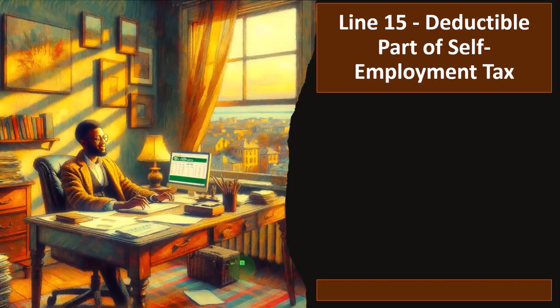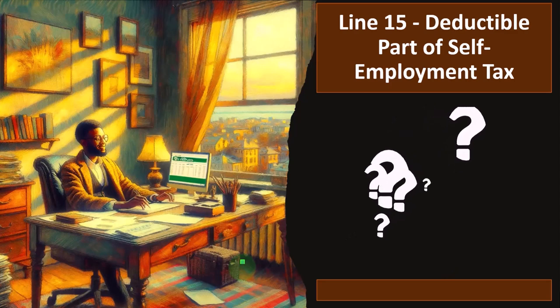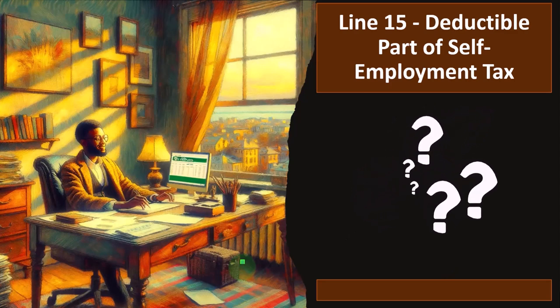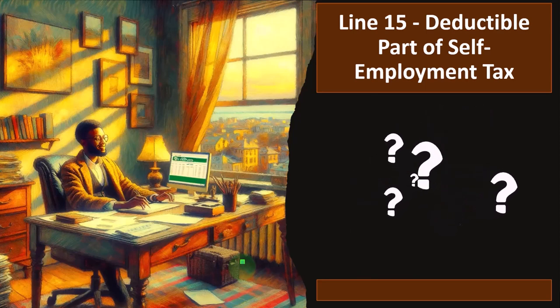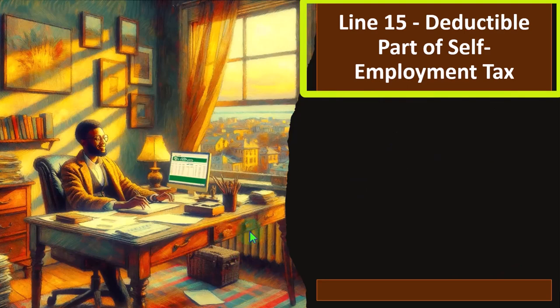The general idea is that most of the questions that come up, people will not qualify for things they think they might qualify for because of changes to the tax code — they're remembering the old rule. Moving on to line 15: the deductible part of self-employment tax.